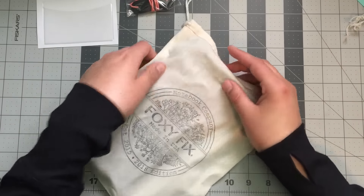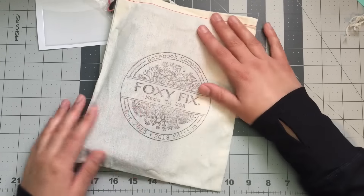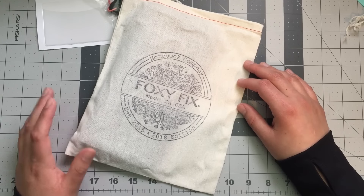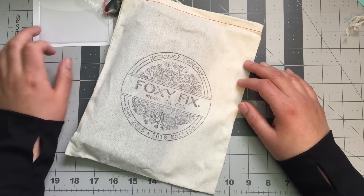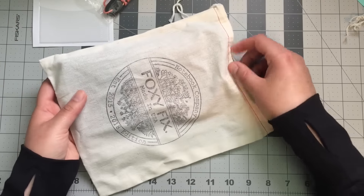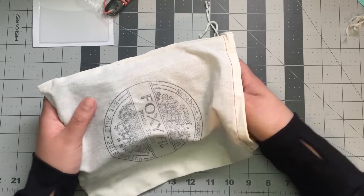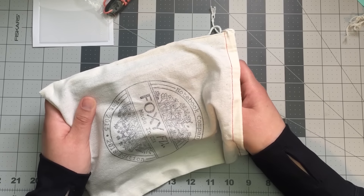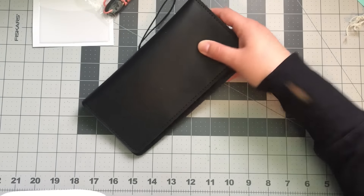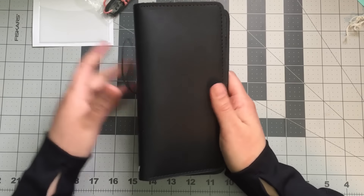All right, the big reveal — this is for my Hobonichi Weeks. Last time I had a really rough experience with Foxy Fix, but I did mention I would give them a second chance. When it came time to find a cover for my Hobonichi Weeks, I felt like this was the right move. Let's see how it looks. Oh yes, it looks great so far!